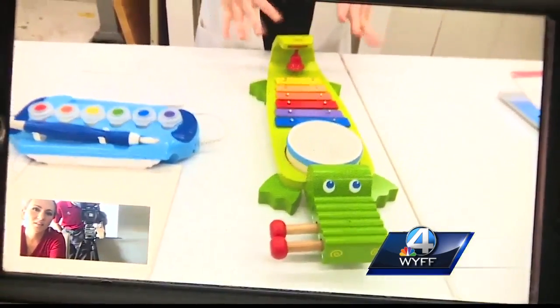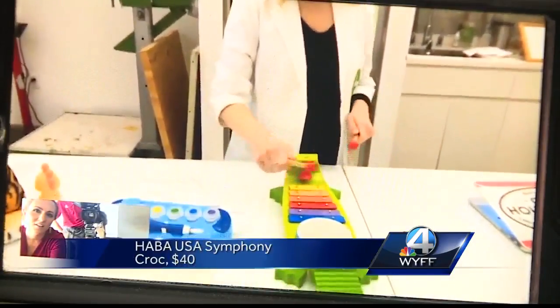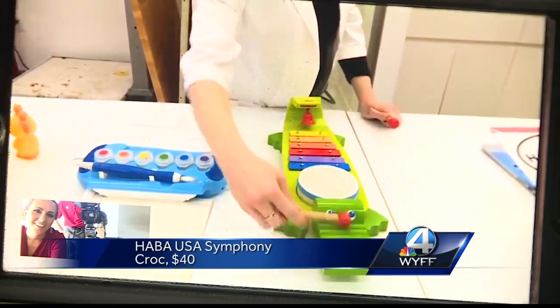Also a musical toy — the kids were loving this one. It comes with two sticks so you can play the xylophone, the drums, it has a bell in it, and it has this contoured edge.